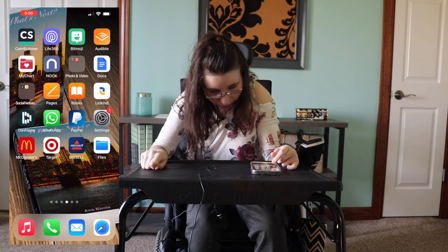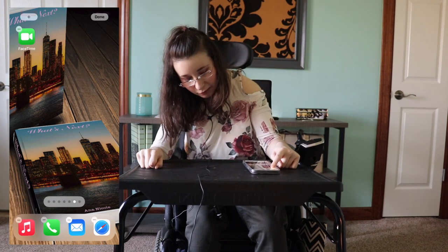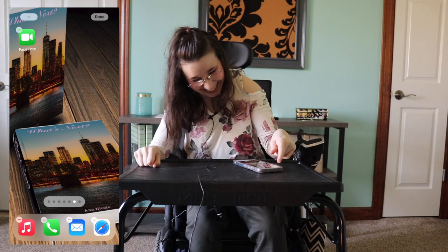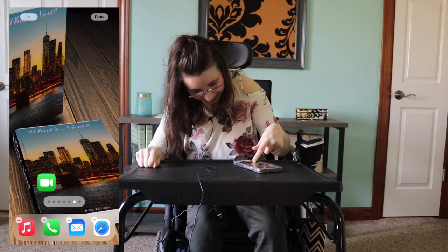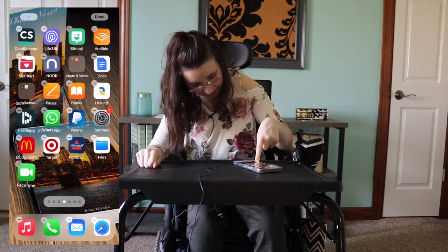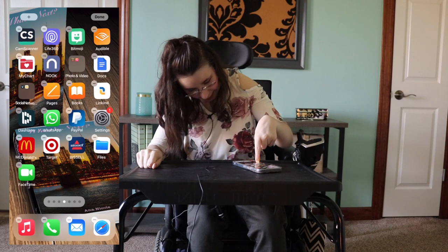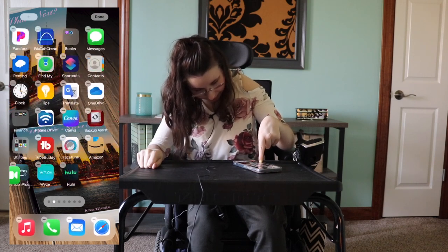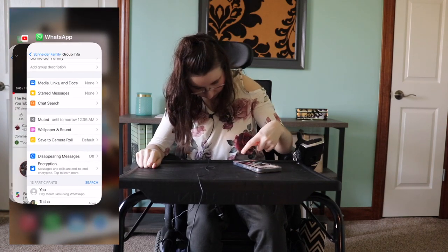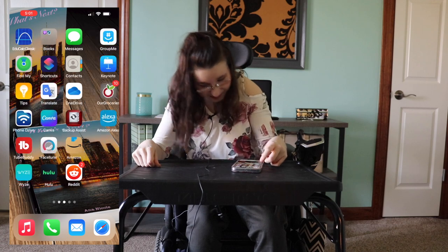I do have WhatsApp. My phone is a bit disorganized — I somehow ended up with just one app on one page, which is why you need to clean your phone up. It was a bit of a mess navigating through.